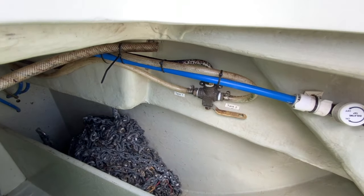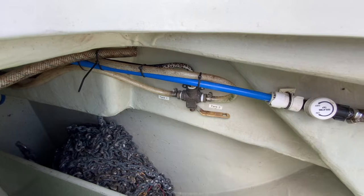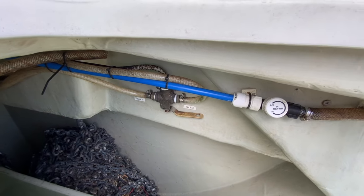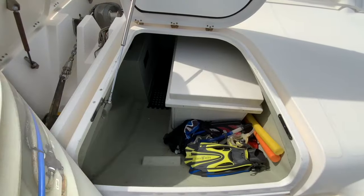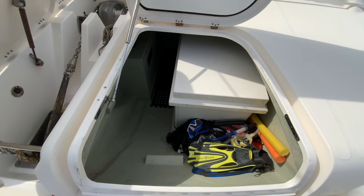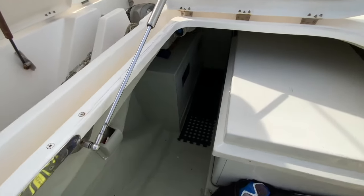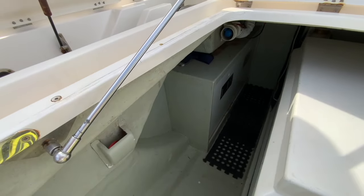There's also a lever that directs the watermaker water to either of the water tanks, and the on-off tap for the fresh water washdown outlet. The other locker houses the Northern Lights generator inside a soundproof enclosure. The battery compartment is also located in this locker, housing our 600-amp-hour lithium battery.